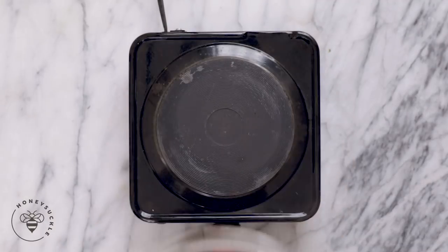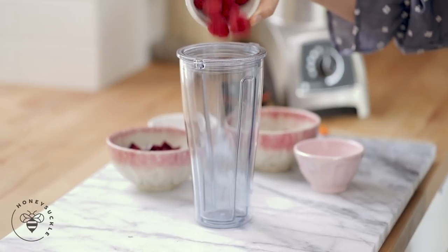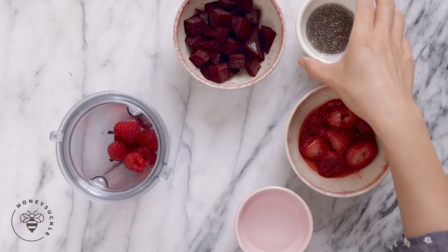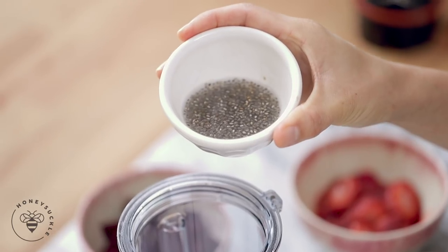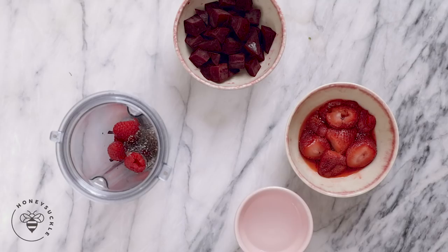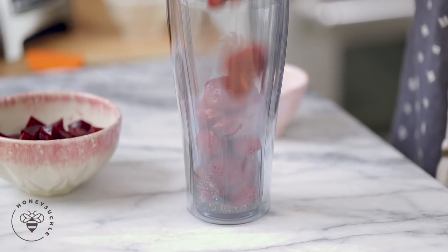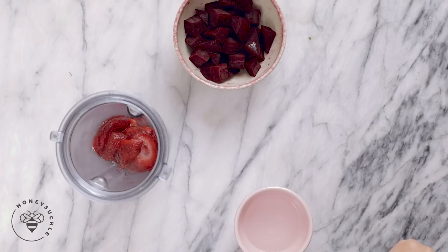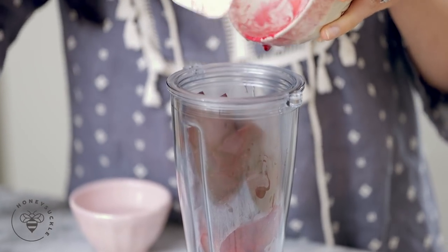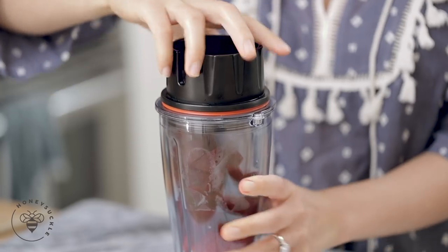Let's mix everything up. I'll add a quarter cup of raspberries into my blender — raspberries help baby's body absorb iron from food. Then I have one tablespoon of chia seeds that I've already soaked. Chia seeds are an amazing source of protein, fiber, healthy fats, and antioxidants. Then we have our steamed strawberries, which are a great source of vitamin C and calcium. And then our beets — they have plenty of vitamins and minerals, also good for brain development. To thin it out, I have a quarter cup of water. Now let's blend it up.